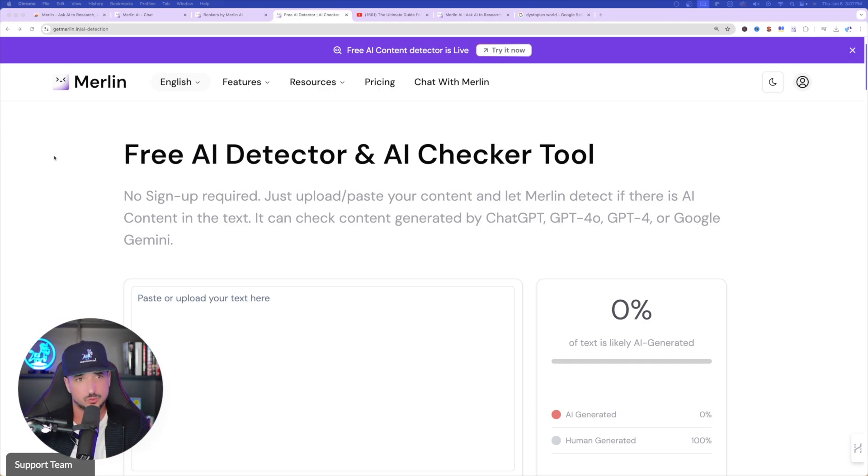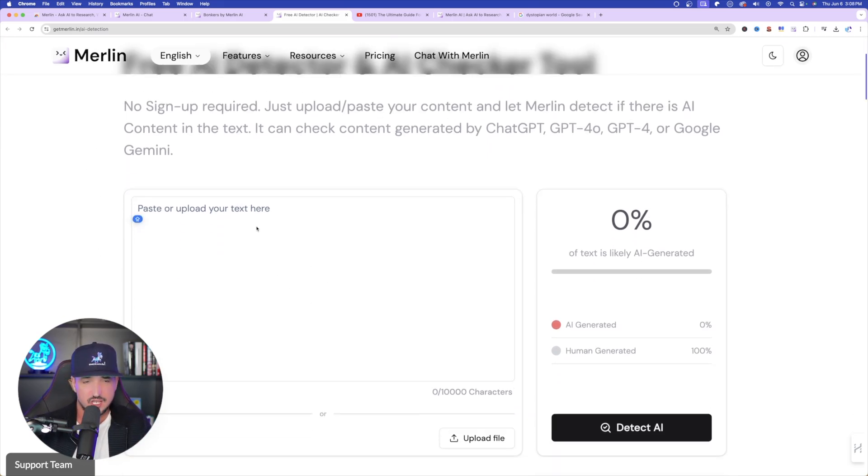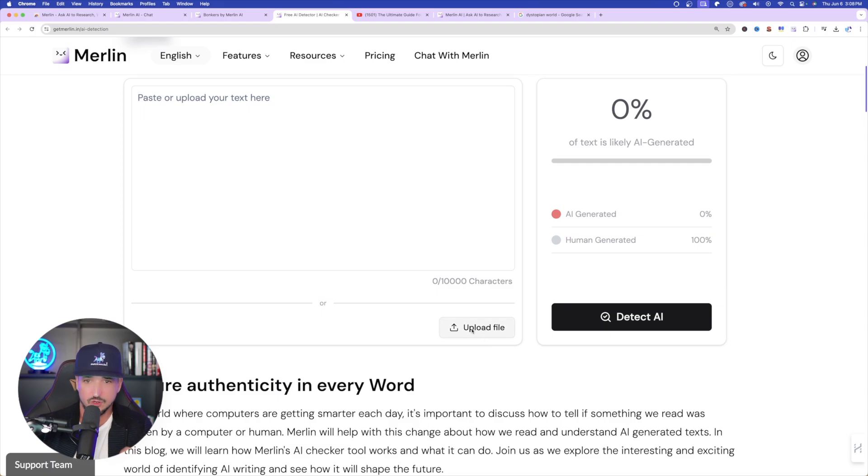Last but not least, one thing Merlin just recently released: a free AI content detector. It says 'Free AI content detector is live — try it now.' You're going to get a ton of amazing features with just one powerful tool in Merlin. If you want something more humanized, you can come in here, paste or upload your text — especially if it was AI-written by ChatGPT or Claude — paste it in, select 'Detect AI,' and it will provide a score on the right-hand side. You can also upload a document or PDF, and it will detect whether the text is AI-written. You definitely don't want to be penalized by AI detectors. Merlin offers so many other amazing features that we really didn't have the chance to cover today, but from this you get the overall gist of what this powerful tool can do.